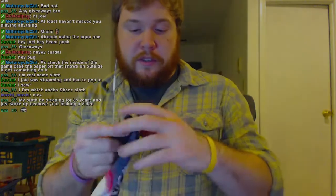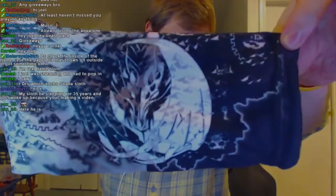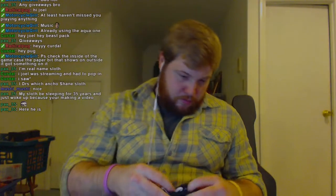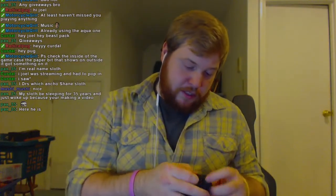And then on the back here you've got some more stuff. I like it — it's white on this side. Wow, that's cool.